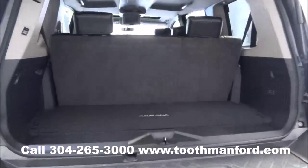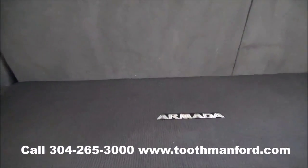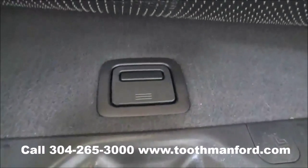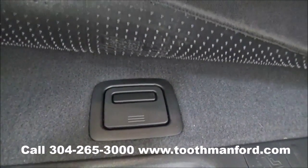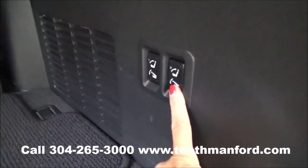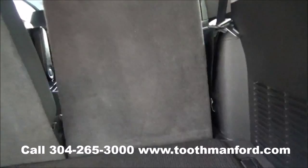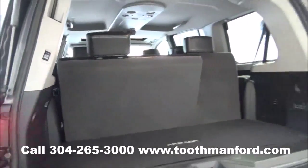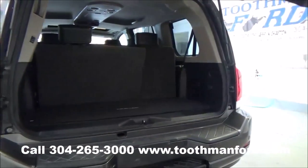We have a power lift gate here and all the rows do fold down if you need them to. That's where your spare tire goes. You do have the folding seats with the push of a button, and to close your tailgate, that too is done by the push of a button.